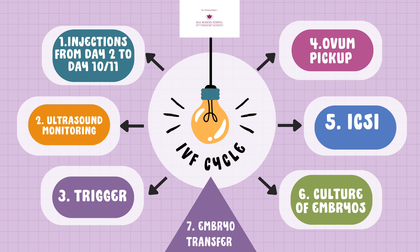Once we retrieve those eggs, they are taken to the IVF lab. In the IVF lab, we incubate the eggs and then perform a procedure called ICSI — intracytoplasmic sperm injection — wherein we literally inject the man's sperm into those eggs under a microscope.